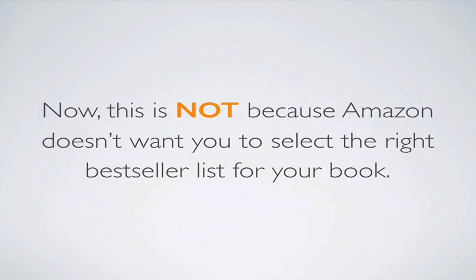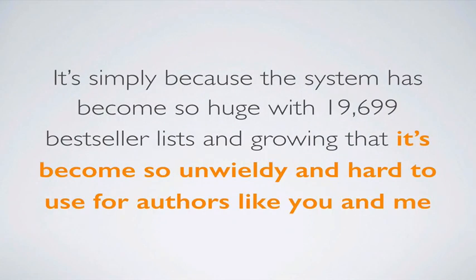This is not because Amazon doesn't want you to select the right best-seller list for your book — they do. They want you to do a really good job at category selection so your book is in the right relevant categories, which makes sense. It's simply because the system has become so huge with 19,000 best-seller lists, growing at a rate of 300 to 400 per month, that it has become unwieldy and hard to use for authors.